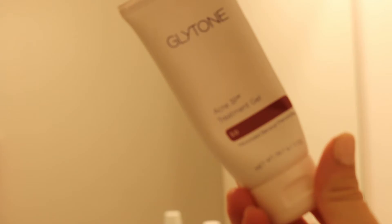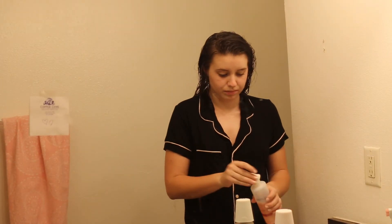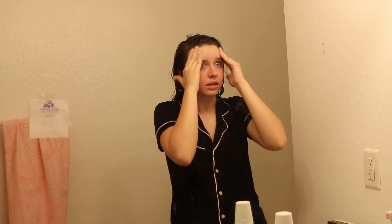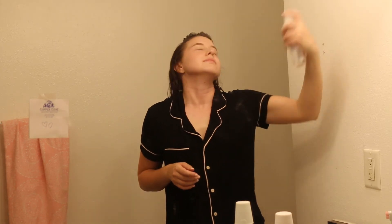Then I'm heading into the bathroom to do my skincare — this is another quick overview of what I'm using. I did a whole video on my skincare, so I'll link that above if you're interested. I take my toner and rub that all the way through with a cotton ball, then apply my acne clearing gel all over my face, followed by my moisturizer. And lastly, just a little spritz of my facial rose water spray — it's amazing.